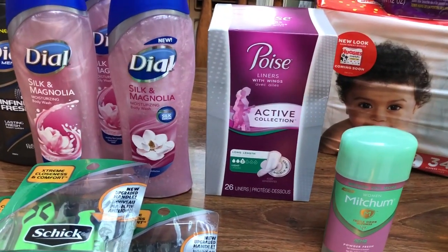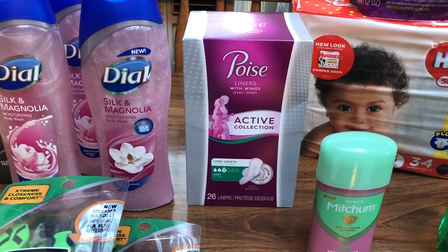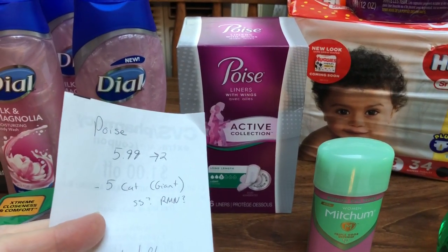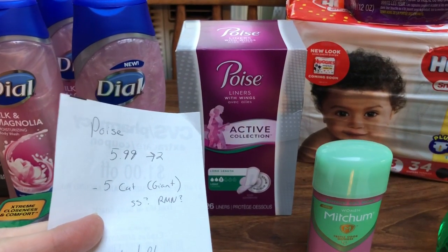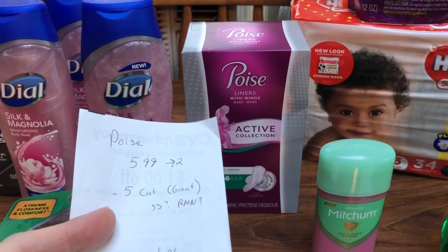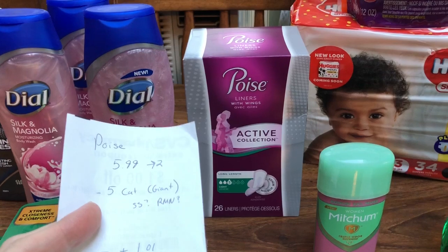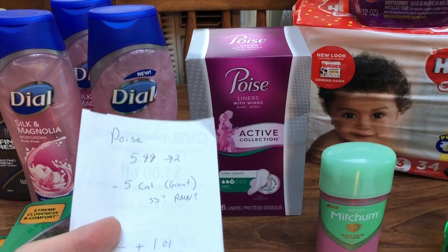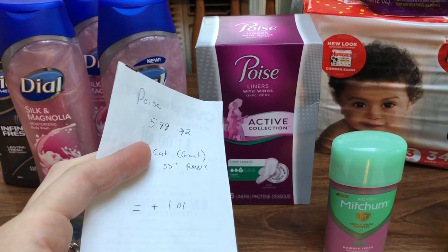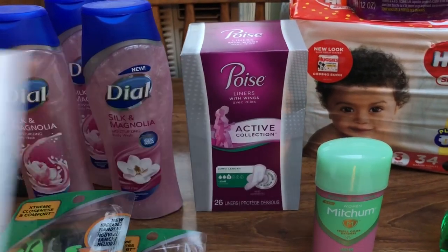The Poise here was not found with the pads and tampons — it was found over in the pharmacy area where the bladder control items are, so just be aware of that. They are $5.99 and you get back $2, with a limit of one. Some people were getting coupons in their SmartSource or RetailMeNot on Sunday. I did get a $5 Catalina off of any Poise 12-count or larger, which I went ahead and used at CVS — it works just fine as a manufactured coupon. Check your binder to see if you have that. For me, it was a $1.01 moneymaker.